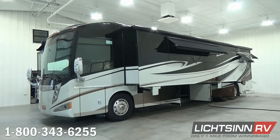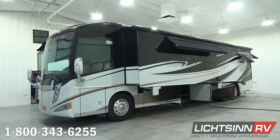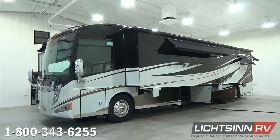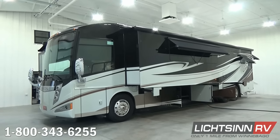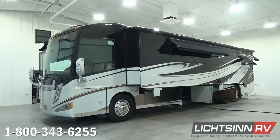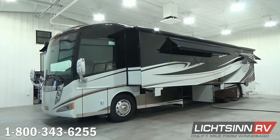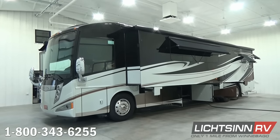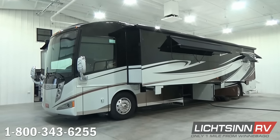The Itasca by Winnebago Ellipse 42 QD is our diesel pusher flagship lineup, identical to our Winnebago Tour 42 QD that we also offer here at our dealership, being one of the few dual line dealers in the country. The Winnebago Tour and Itasca by Winnebago Ellipse 42 QD are identical all the way down to features, quality, content, and price, the only differences being interior color palettes and exterior color schemes.